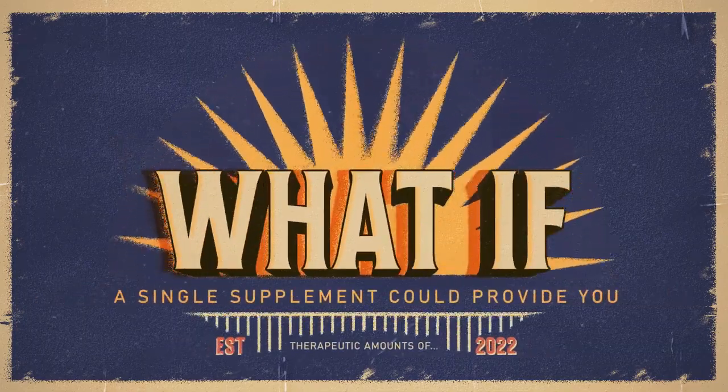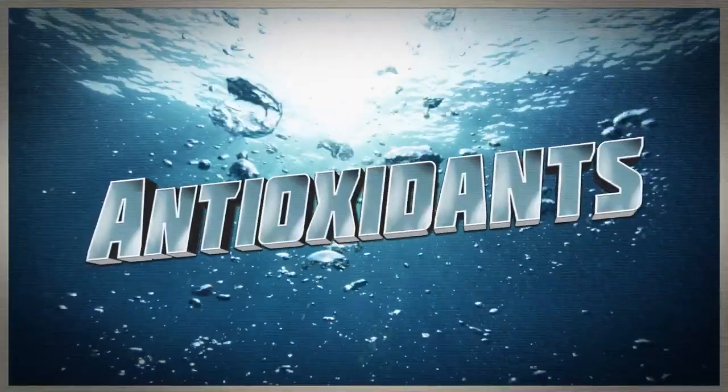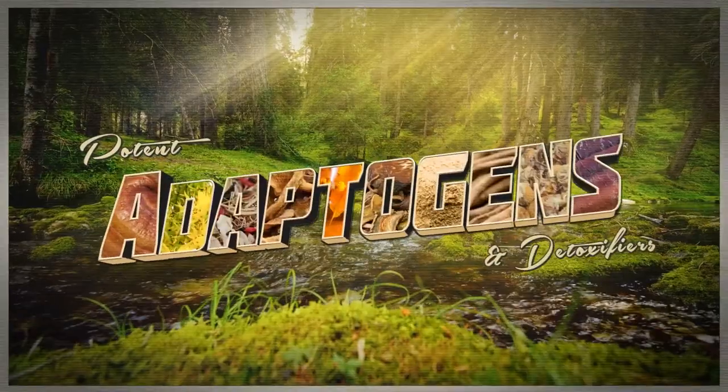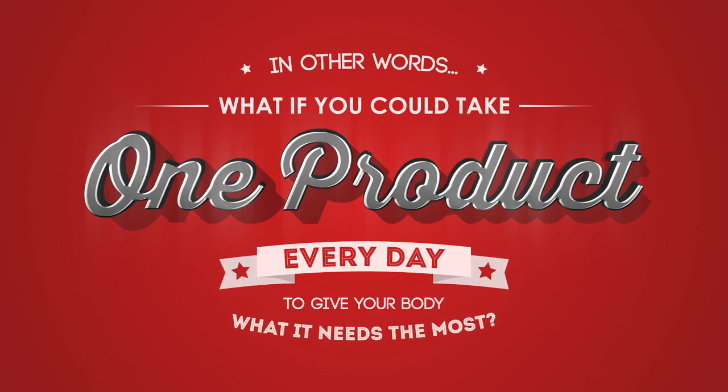What if there was a single supplement that could provide you with therapeutic amounts of vitamins, minerals, enzymes, antioxidants, and probiotics? What if it also had the latest nitric oxide boosters and some of the most potent adaptogens known to man? In other words, what if you could take one product every day that would give your body what it needs the most?